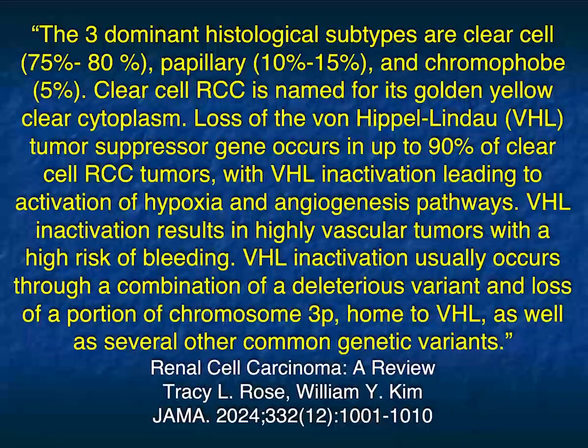In the JAMA article, Rose and Kim made some very good points. Clear cell is 75 to 80%, papillary 10 to 15%, and chromophobe is 5%. Clear cell has this loss of the von Hippel-Lindau gene, which is very important. A lot of new therapies being developed are trying to take advantage of this, including exploring genetic ways of fixing that problem.